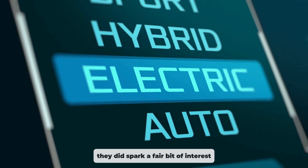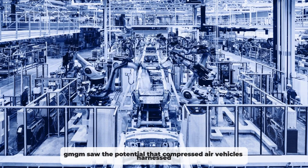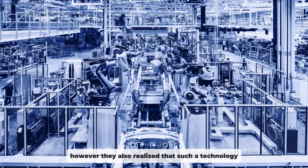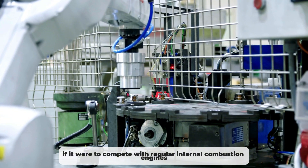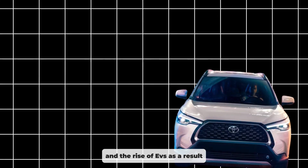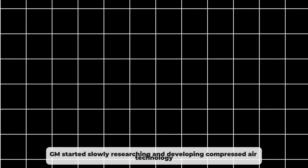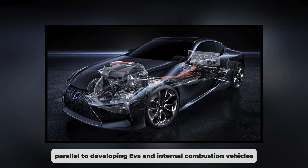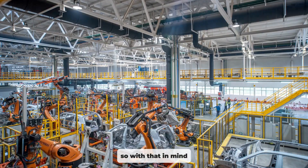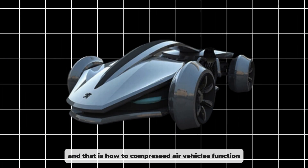They did spark a fair bit of interest from the rest of the automotive industry. Most notably, GM saw the potential that compressed air vehicles harnessed. However, they also realised that such a technology needed a fair bit of development if it were to compete with regular internal combustion engines and the rise of EVs. As a result, GM started slowly researching and developing compressed air technology in parallel with EVs and internal combustion vehicles. With that in mind, it's time to tackle a very practical question: how do compressed air vehicles function?